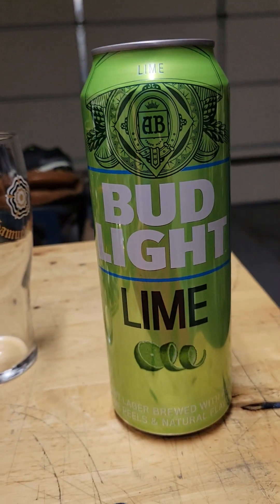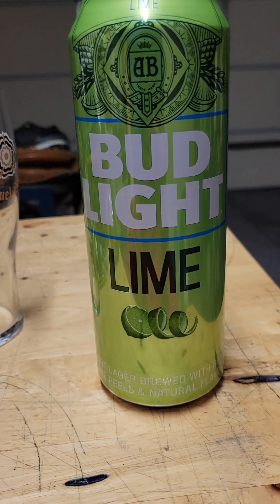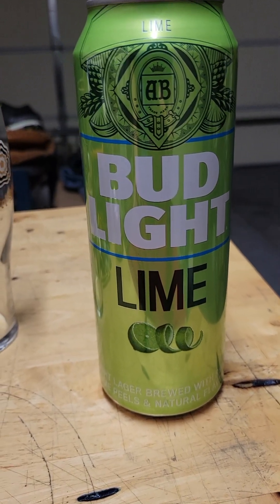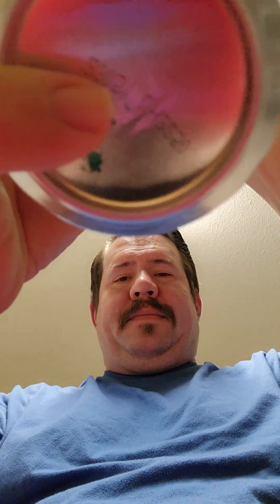All right, we got that down the hatch and here we go. You might see by the thumbnail — not sure what the thumbnail is going to be — but here we go: a Bud Light Lime. I'm sure most people have had a Bud Light Lime. It's very tasty and delicious. I'm going to pour it into a glass, so let's pop that baby open and here we go.